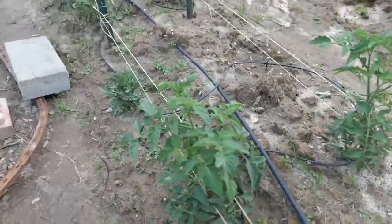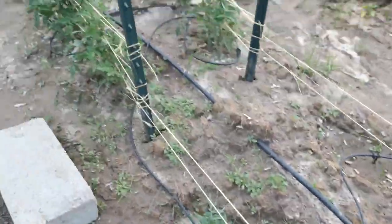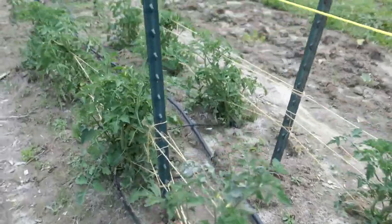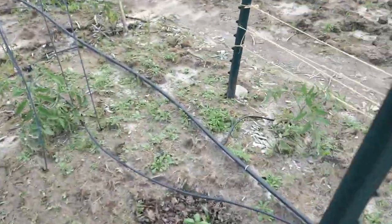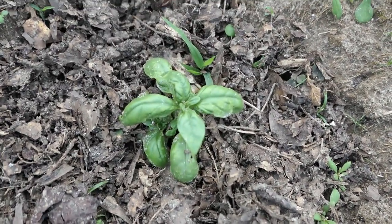These tomatoes up here are looking much better. These cherry tomatoes — look at them, they're just monstrous. They're doing really, really well. This basil is getting close to being able to be harvested.